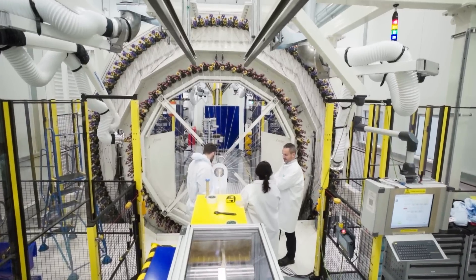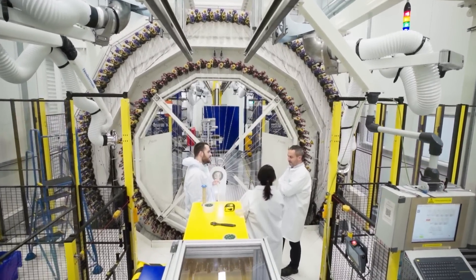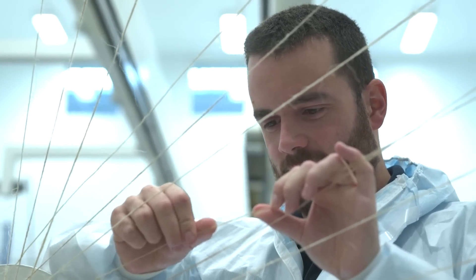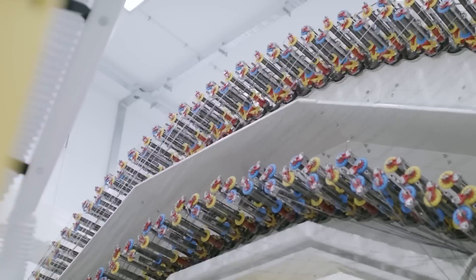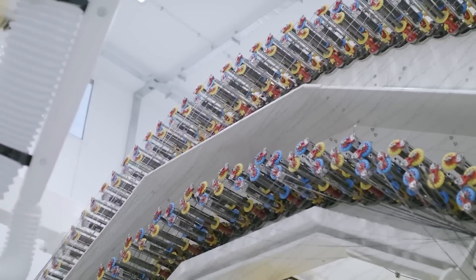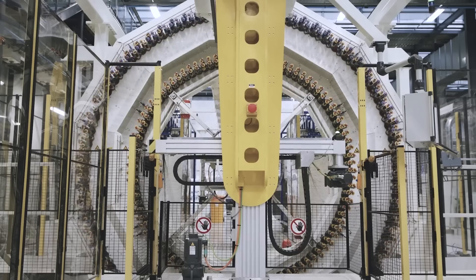Our engineers use their material and process selection expertise to trial a number of different combinations of both mineral and natural fibres to see which would perform best in the harsh ocean environment.